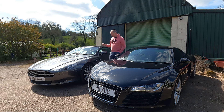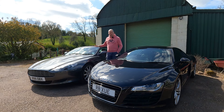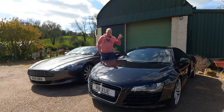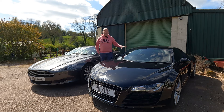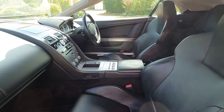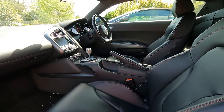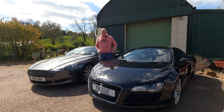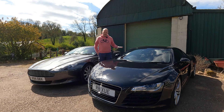Gearbox-wise, the DB9 with its grand tourer credentials came in most guises as a full automatic. In the R8 they came as either an R-tronic or later S-tronic, but the more favourable option was the manual — the six-speed open-gated manual shifter. The DB9 managed to squeeze in a couple of extra seats as a 2+2, while the R8 stuck with just two seats. As this is the Volante, it's the convertible. Audi stayed loyal to the four-wheel-drive quattro system — rear-wheel-drive biased, but still all-wheel drive.